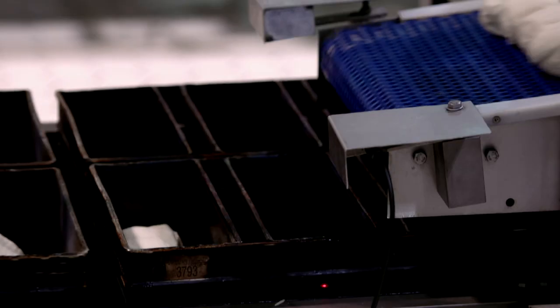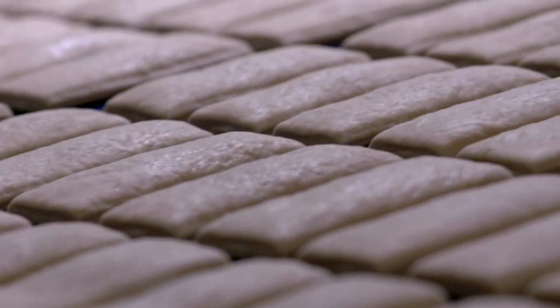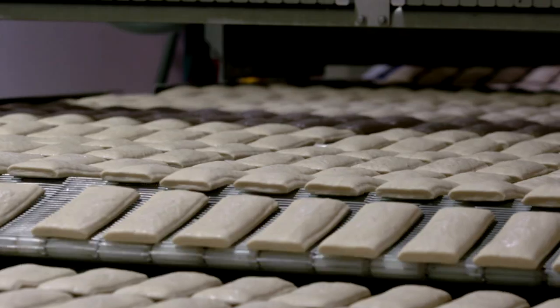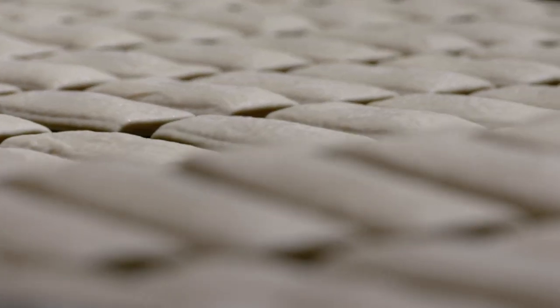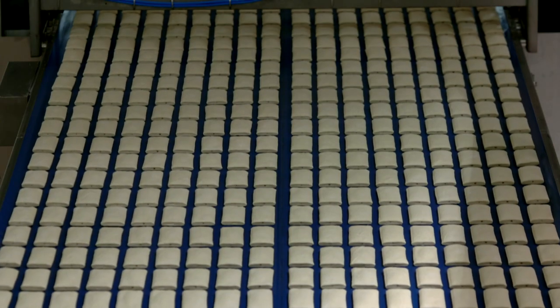The dough continues its journey to reach the resting room, where it is held in controlled conditions for about an hour. It then continues to the moulding and filling machines, to complete its automated journey on the production line, without being touched by any hands.